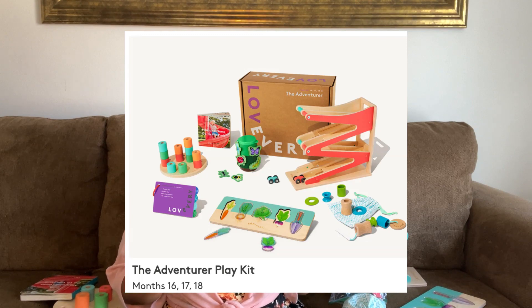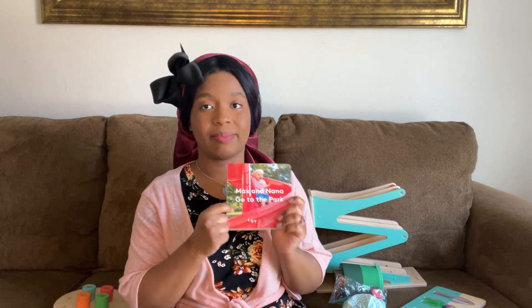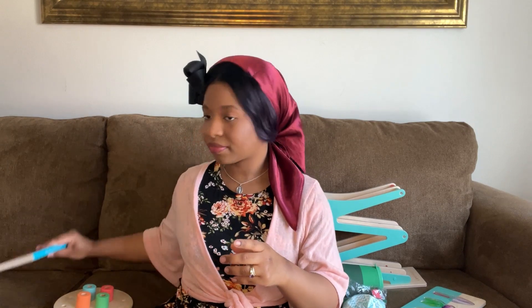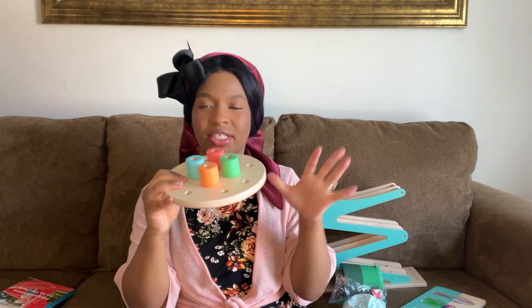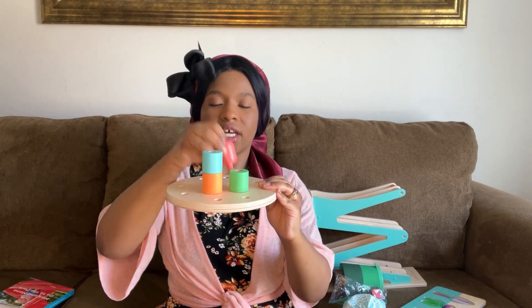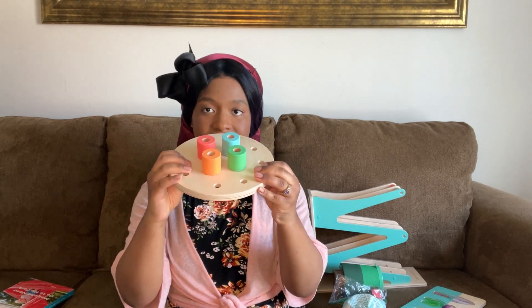The Adventurer play kit is for 16 to 18 months, and this one is really fun because it has an outdoorsy theme. The book that comes with this play kit is Max and Nana Go to the Park — it's about managing and processing emotions, and the guide has a little about how you can teach that lesson. It also has this wooden pegboard; the pegs can stack on top of each other and there are different little openings. She's not as into it yet, but she does like this one.